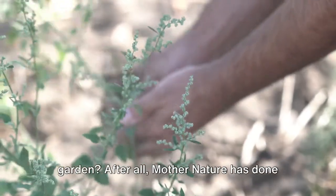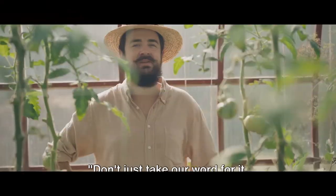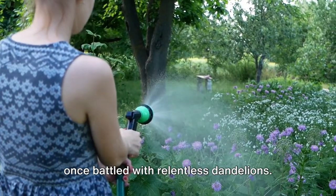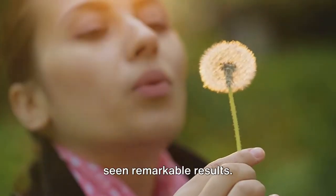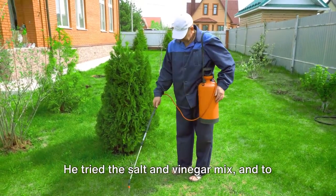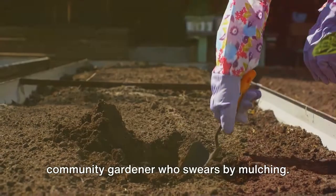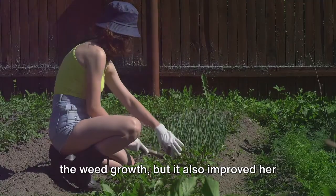So why not take that step in your own garden? After all, Mother Nature has done so much for us — it's time we return the favor. Don't just take our word for it; hear from these gardeners who have successfully implemented these methods. Meet Lily, a dedicated homesteader who once battled with relentless dandelions. She swapped her chemical herbicides for a simple boiling water technique and has seen remarkable results. Then there's Tom, an urban gardener who was skeptical initially. He tried the salt and vinegar mix and, to his surprise, the pesky weeds vanished in a matter of days. And let's not forget about Rosa, a community gardener who swears by mulching. She claims that not only did it suppress the weed growth, but it also improved her soil's health.